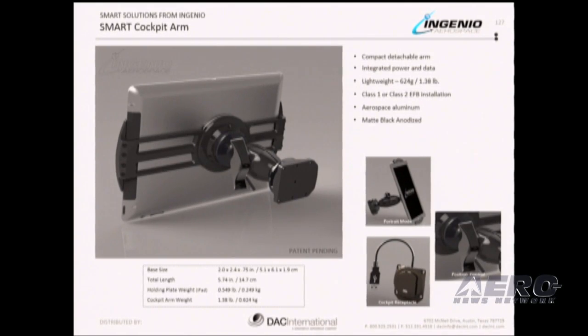We will be shortly showing a video of the smart cockpit arm, but I would like to highlight the fact that this product accommodates either a Class 1 or Class 2 electronic flight bag installation.